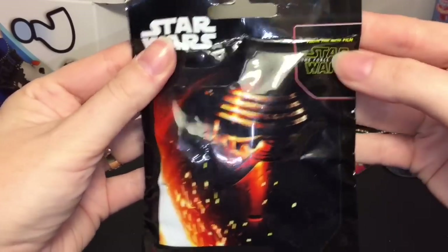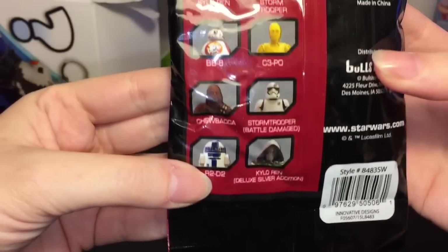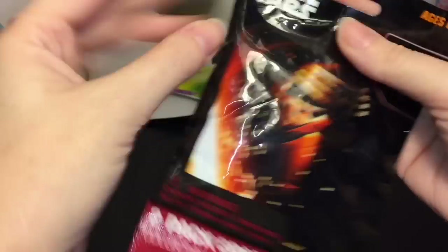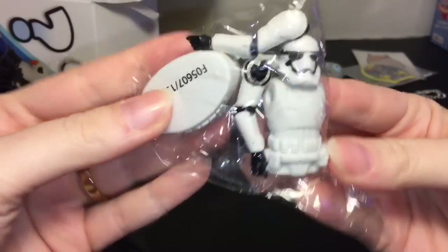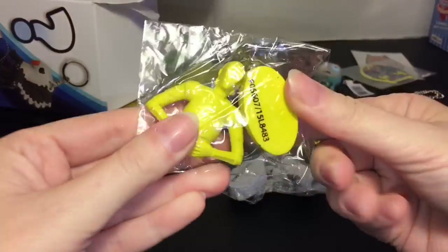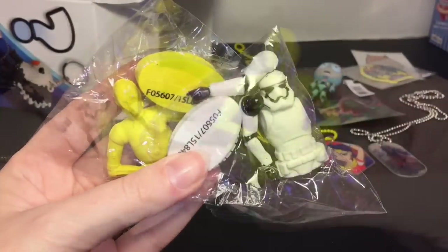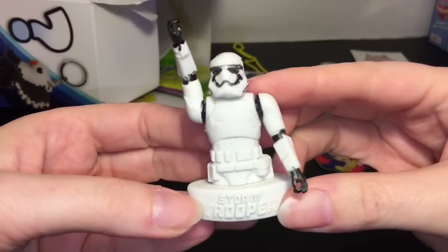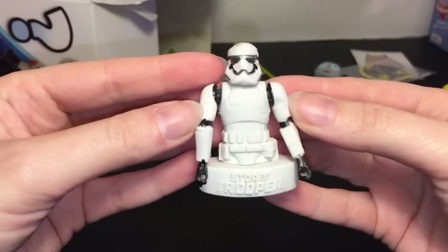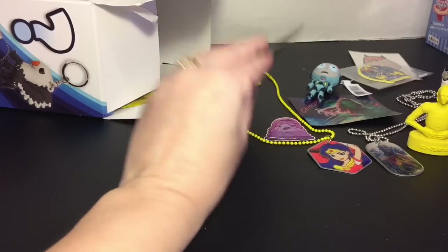Next up we have Star Wars — these are the little two-pack erasers. Here's a look at the ones you can get. I would love to get a BB-8 or a Stormtrooper. We have a Stormtrooper — you assemble these — and we have C-3PO! That's awesome. The pieces snap into the base and it's a big heavy eraser. The Stormtrooper came with two of the same arms but there you go.